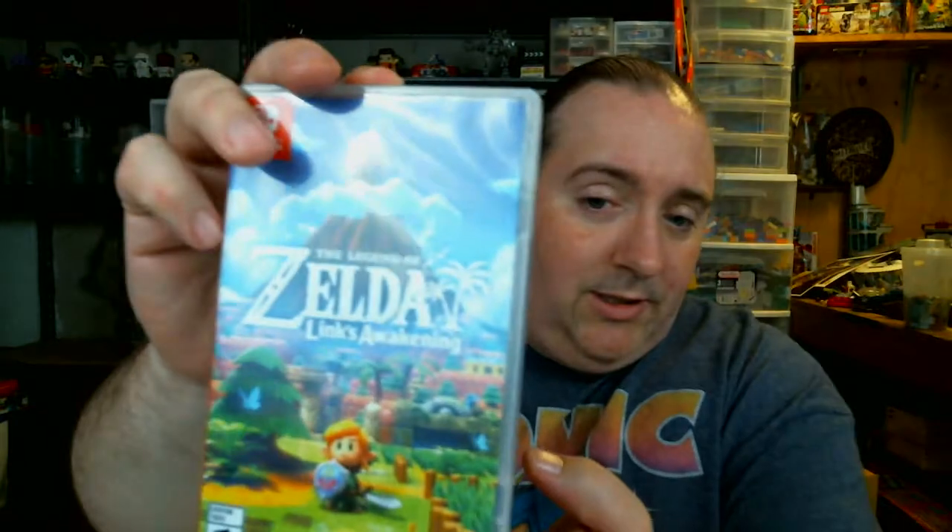And then we've got two more titles left, and these were the big ones for the month. Legend of Zelda: Link's Awakening remake. I have already beat this game, too. Very, very fun — great remake. I liked the graphical style even. The graphics were really nice, the whole game was wonderful. A lot of stuff I remembered from back in the Game Boy days — I'm like, yeah, I remember doing that. Some stuff I had to go look up, like, I don't remember this.